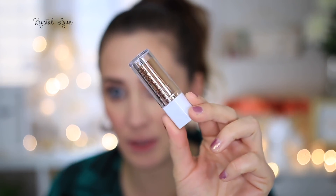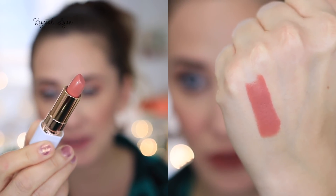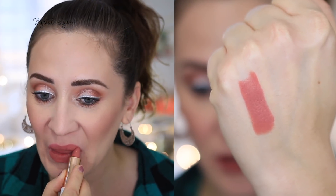So first I'm going to start off with the lipsticks — the Petal Pout Lip Colors. This is what they look like. I always love the Flower Beauty packaging. The first shade I have here is Warm Sand. It's a matte finish, number 025.